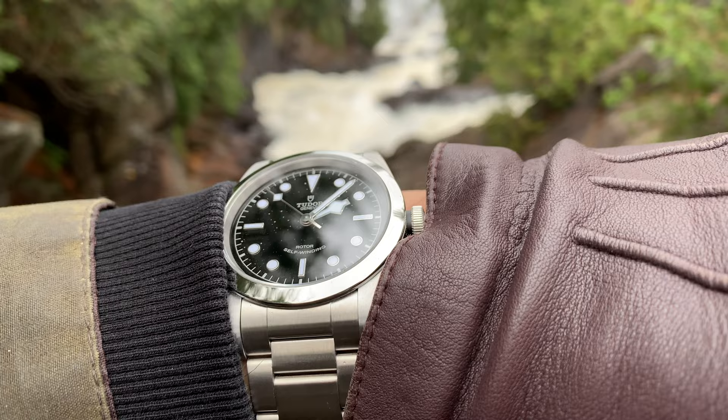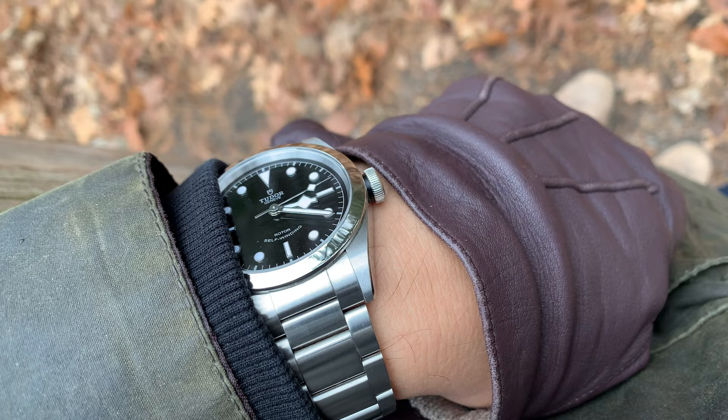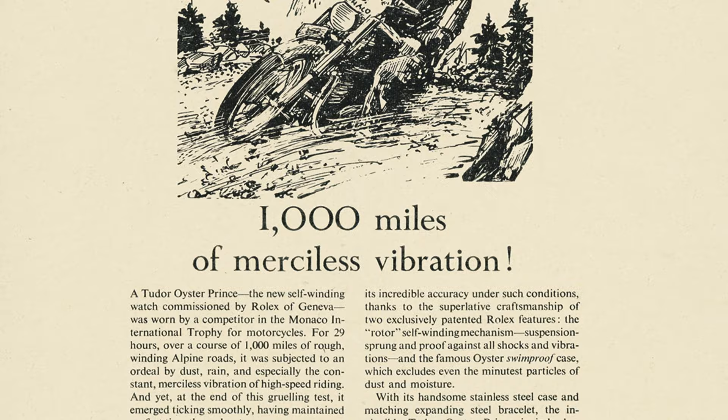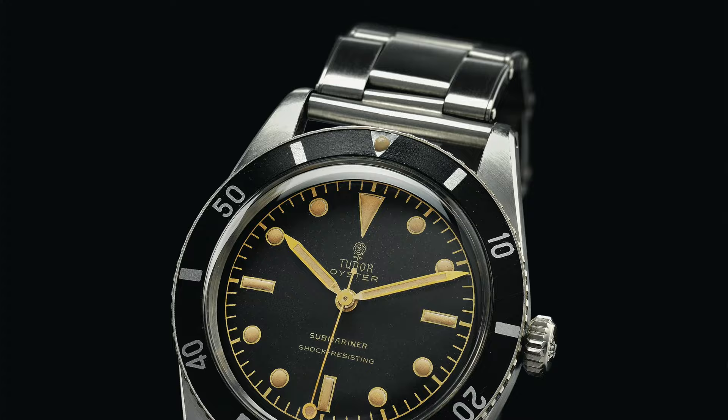The general idea behind the brand was that people who wanted Rolex quality but could not afford — or did not want to pay a premium for a tool watch — would have the option to get themselves a watch with similar quality: a Tudor watch, with an affordable price tag.